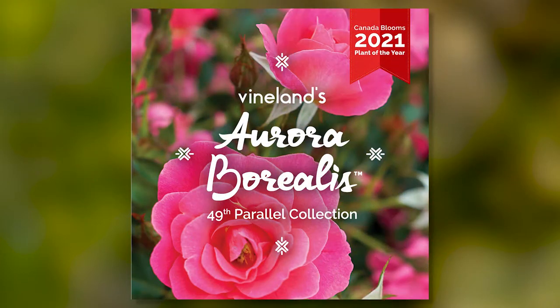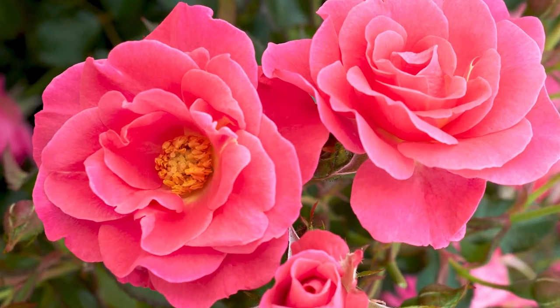The 2021 Plant of the Year is Vineland's Aurora Borealis, an attention-grabbing pink rose that any gardener would love. Go visit your local garden center, see what's growing, get ideas, and introduce color into your garden this year.